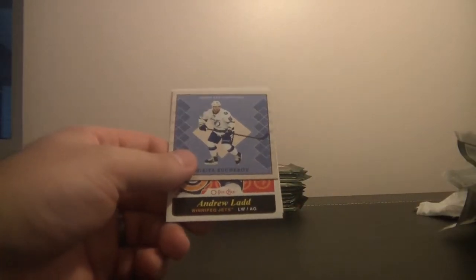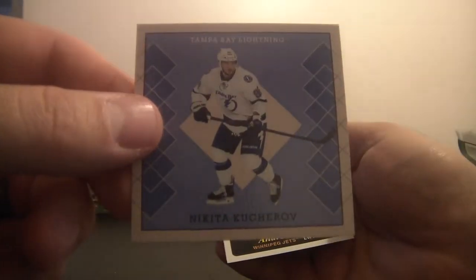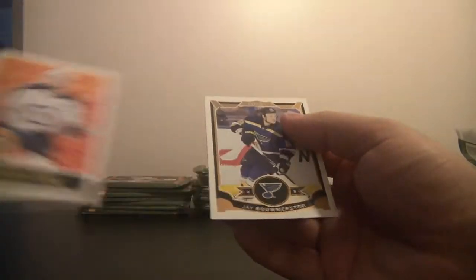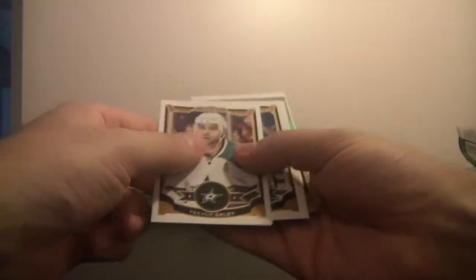We've got another mini card for the Tampa Bay Lightning and this is Nikita Kucherov. We've got Andrew Ladd for the Winnipeg Jets. And we've got Eric Condra for the Ottawa Senators, not numbered.